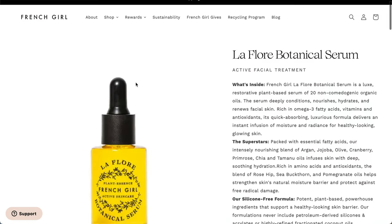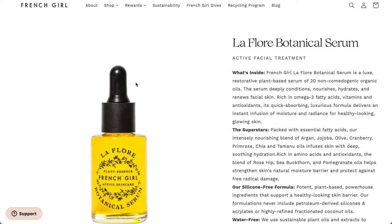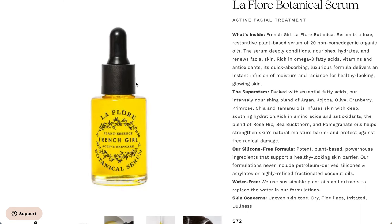So this first one here is the LaFleur Botanical Serum. I could only find it on the original website, frenchgirlorganics.com. It says it's a restorative plant-based serum of 20 non-comedogenic organic oils — conditions, nourishes, hydrates, and renews facial skin. Rich in omega-3 fatty acids, vitamins, antioxidants. It has a lot of oils in here: argan, jojoba, olive, cranberry, primrose, chia, and tamanu.